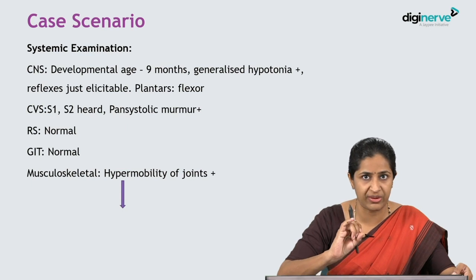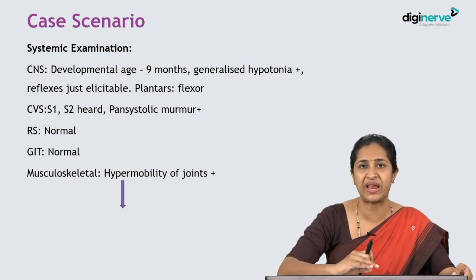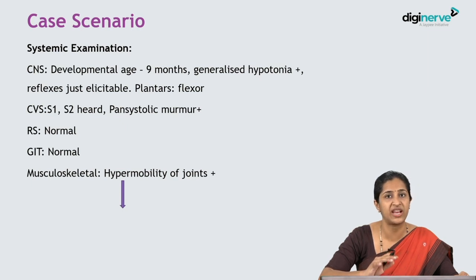To summarize, this child has delayed developmental milestones, an elderly primigravida mother aged 40, and an otherwise normal birth and postnatal history. On examination, there are numerous dysmorphic features — findings not seen in a normal child. Central nervous system examination shows significant hypotonia with hypermobility and laxity of joints and ligaments.